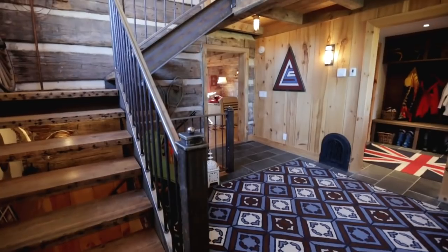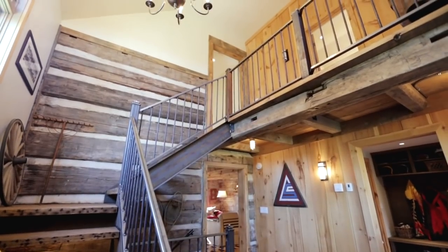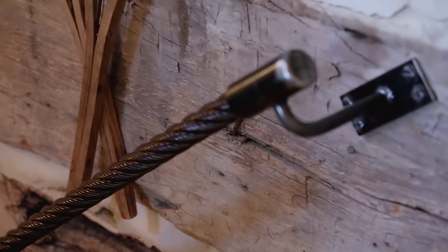The staircase was built by an amazing guy in Collingwood and he used old leftover beams from building jobs. The knobs are all the ball bearings from the old Blue Mountain chairlift, and the banister down to the basement is the actual cable from the Blue Mountain chairlift.